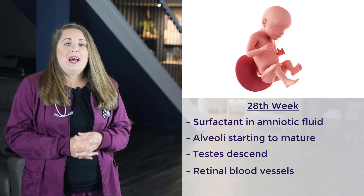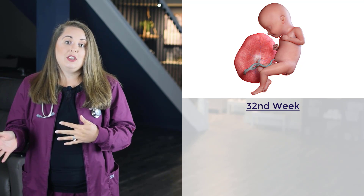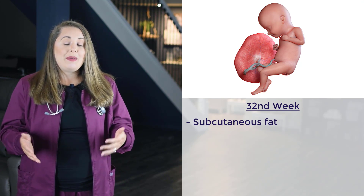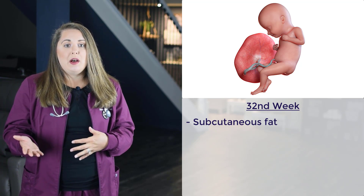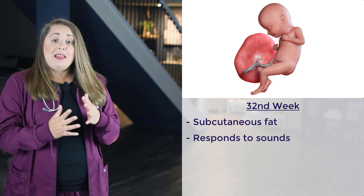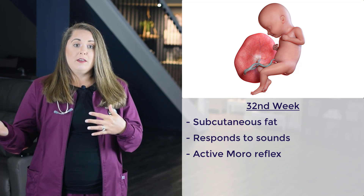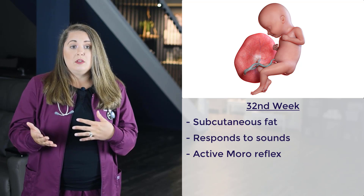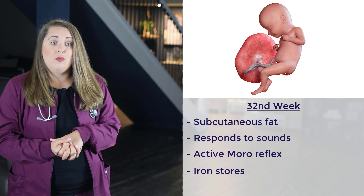The next stage is the 32nd week of gestation. Subcutaneous fat is deposited, so the baby is starting to plump up. The fetus responds to sounds outside the mother's body through movements, and the active Moro reflex — also known as the startle reflex — is now present, making the baby respond to sudden sounds. Iron stores are now starting to develop and fingernails are starting to grow.